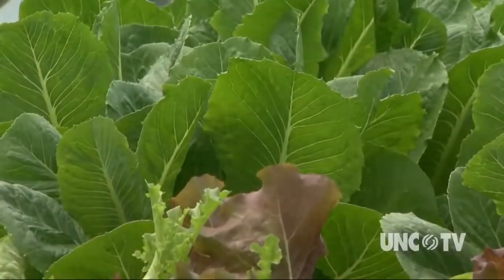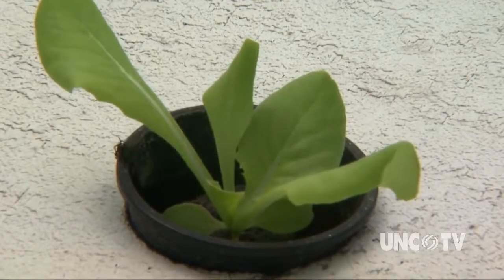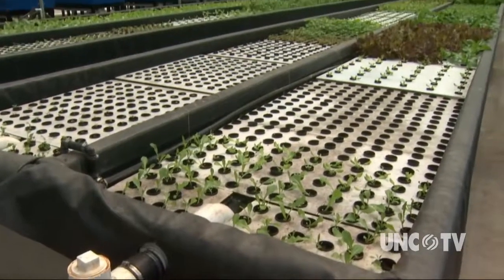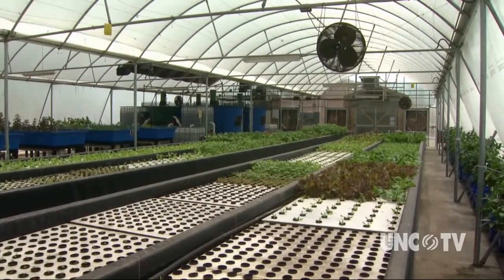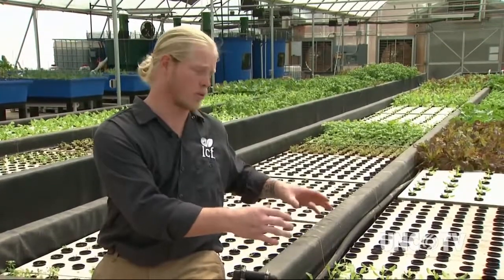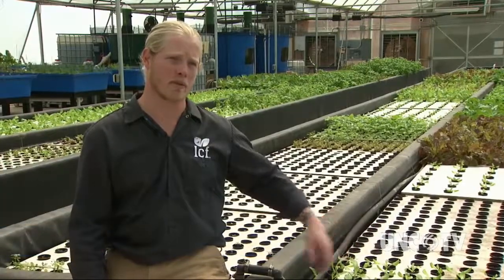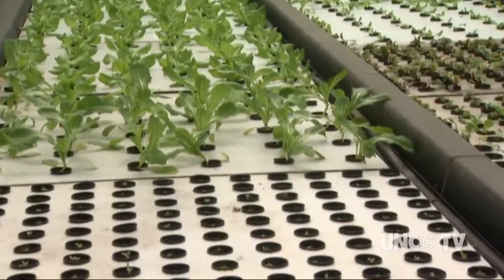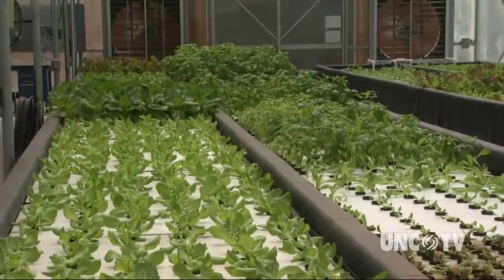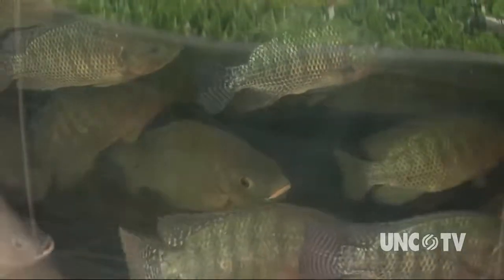Water is still required for this farming operation, but what's happening here needs only about one-tenth of the water used to grow vegetables in the ground. That's because this farm is a closed system that recycles 99.5 percent of its water. This is aquaponics — incorporating hydroponics with aquaculture, using water recirculating through the fish system to propagate and grow plants.